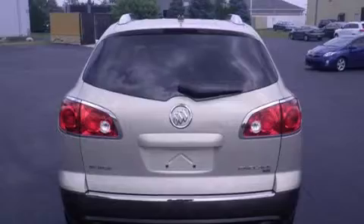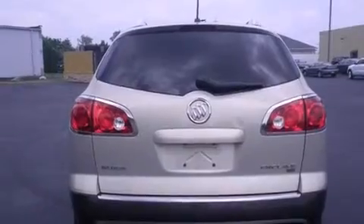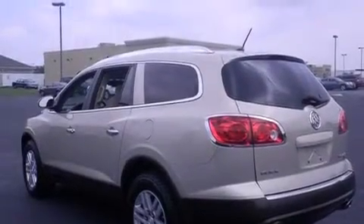Features include third row seats, Xenon headlights, cruise control, side curtain airbags, air conditioning with automatic climate control, and full power accessories.